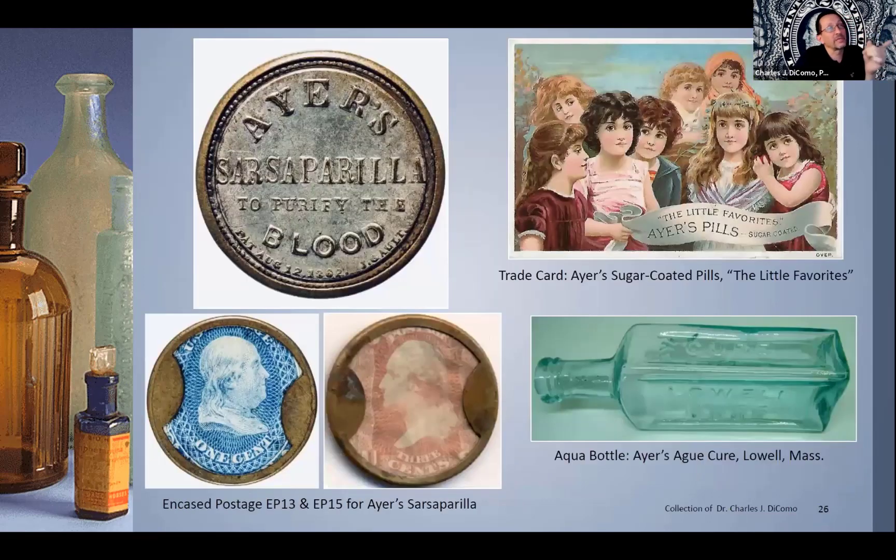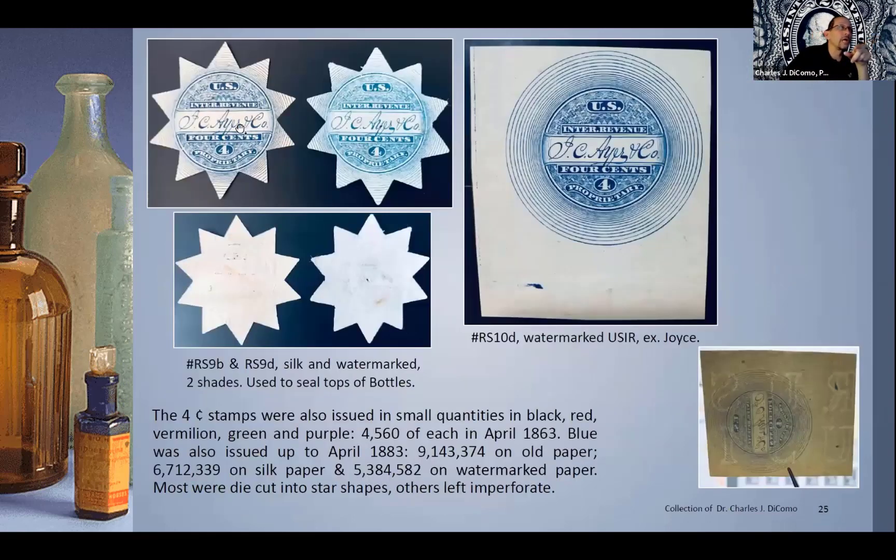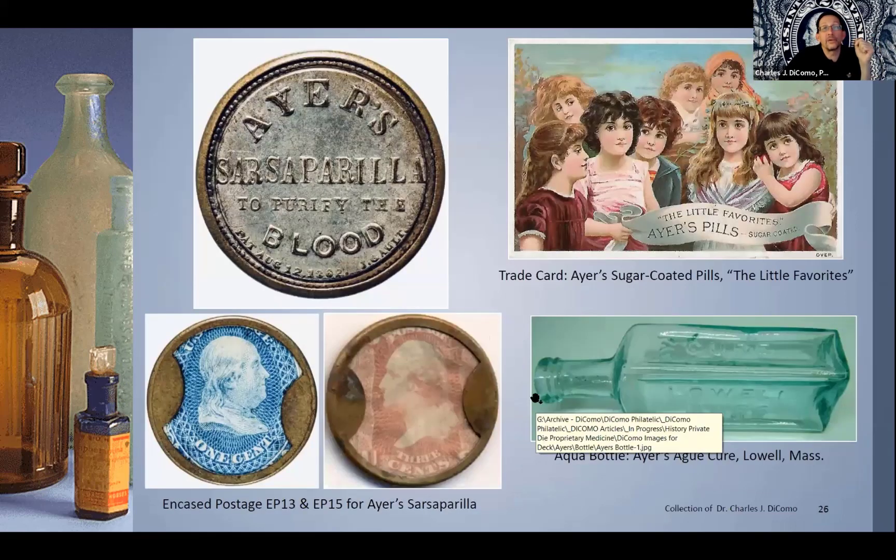Before I stop, I also like encased postage stamps. Ayer was more than happy to advertise and go that route when he could. The coin shortage during the Civil War — hoarding of silver, gold, copper, et cetera — led to the patent in 1862 by Gault. This is also in your Scott catalog under encased postage stamps. Stamps were used as legal tender and encased, with mica on top from the National Banknote Company: the one cent and three cent. On the back, Ayer of course did some advertising. He also used trade cards like others, and there's a nice trade card of his sugar-coated pills, 'the Little Favorites.' There's also an example of one of his bottles — a really nice aqua bottle that says 'Ayer's Ague Cure,' which those stamps were utilized on the top to seal.